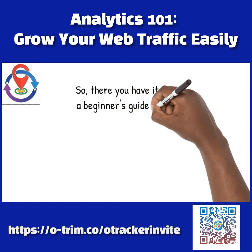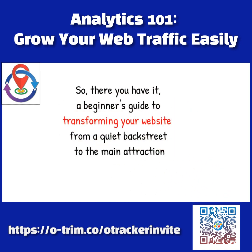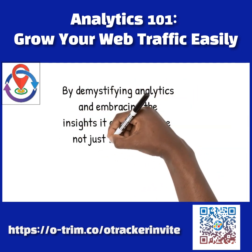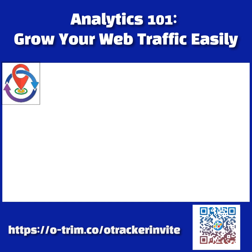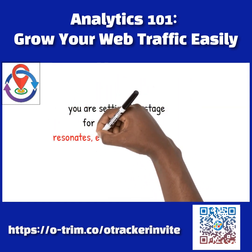So, there you have it: a beginner's guide to transforming your website from a quiet backstreet to the main attraction. By demystifying analytics and embracing the insights it offers, you are not just growing your web traffic — you are setting the stage for a website that resonates, engages, and converts. And isn't that the dream?